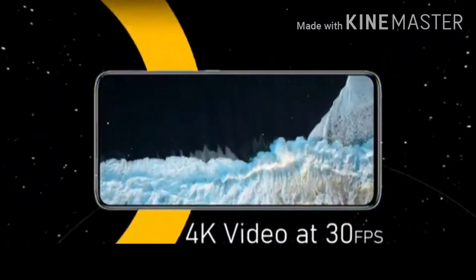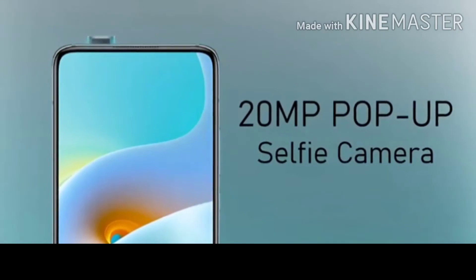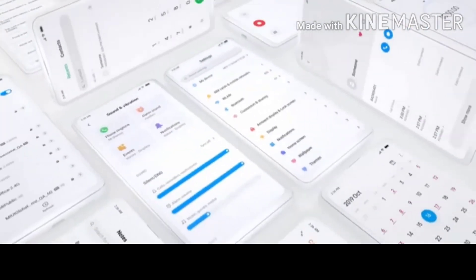We have 4K 30fps video recording. We also have a 20MP pop-up selfie camera.